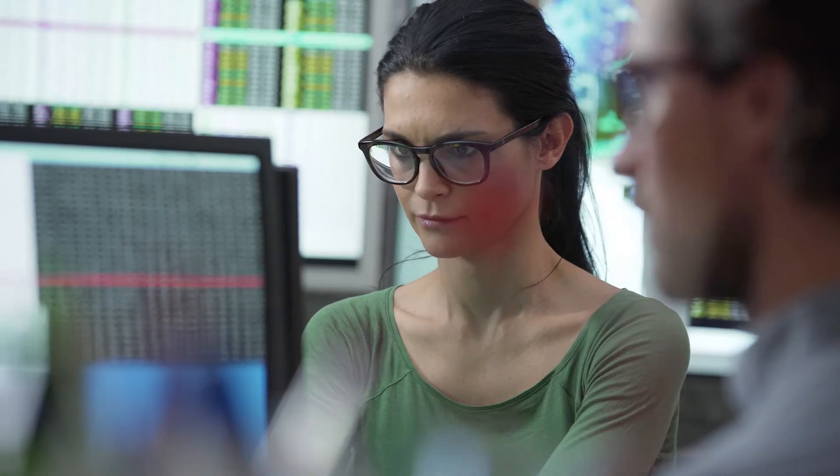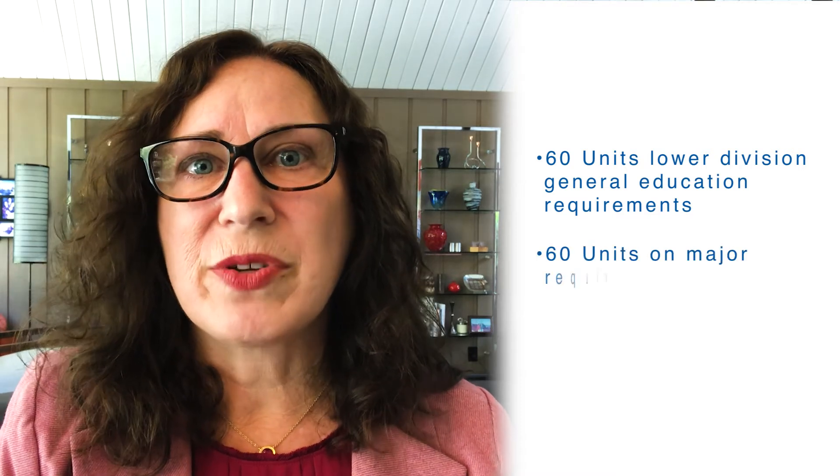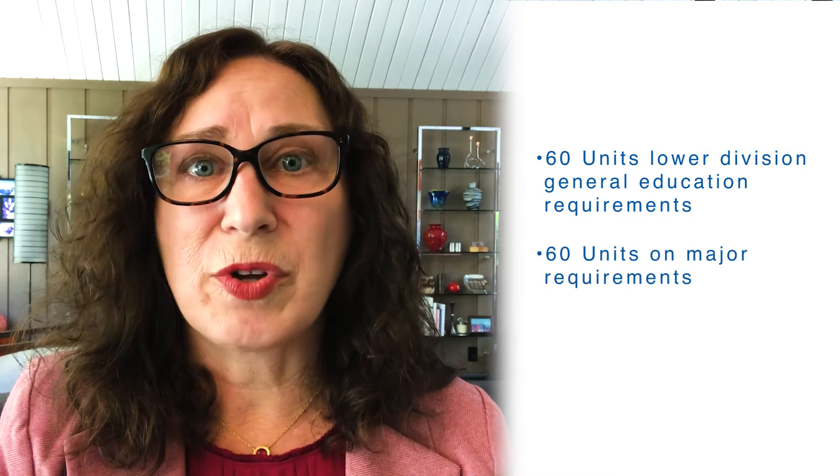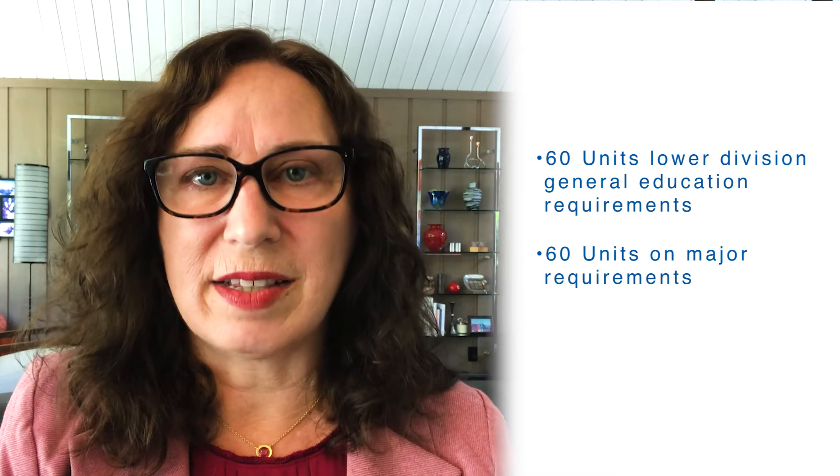Our students will spend their first 60 units focusing on their lower division general education requirements, and then they'll spend their second 60 units focused on their major requirements in the Information Science and Data Analytics program.